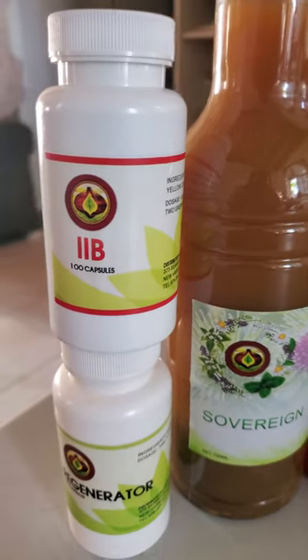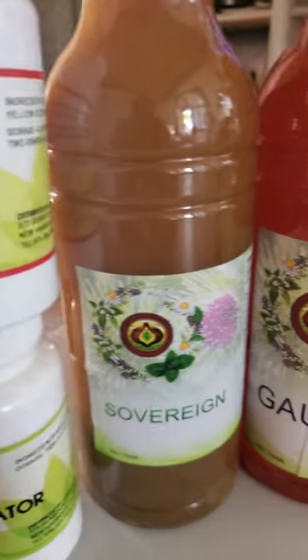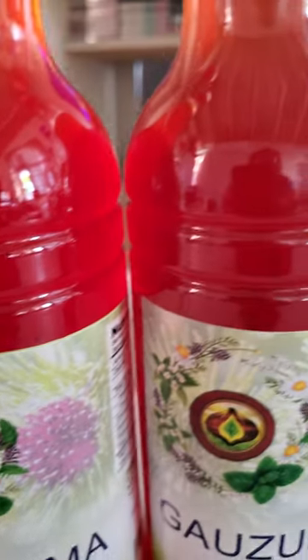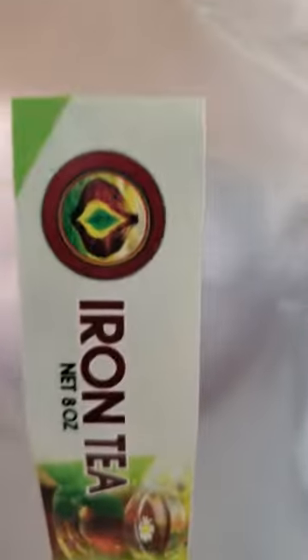Alright, so we are going to do a live in a few minutes to discuss this specific package. If you really want to get rid of diabetes, then this is the package that you need. So we are going to talk about it in a few. Alright.